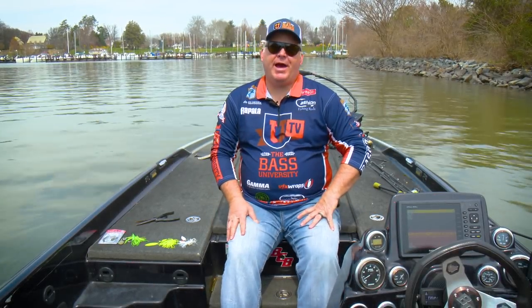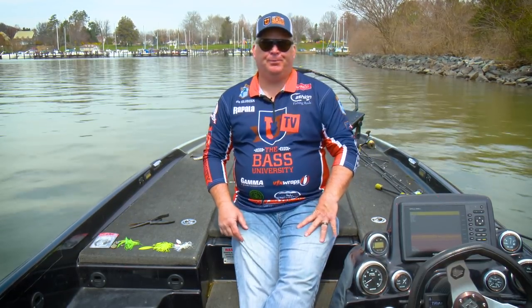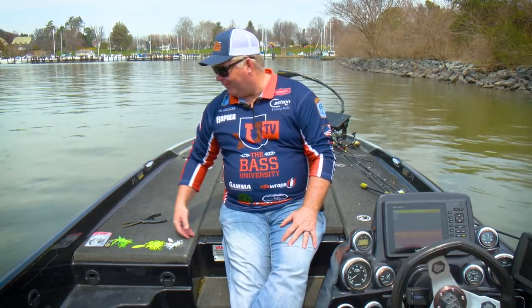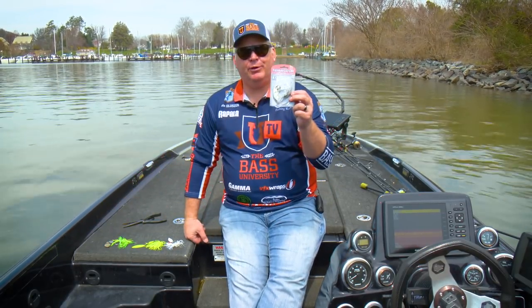Hey guys, Pete Kluzak for Bass University TV on the water. We're doing on-water training today and I want to talk about a bait that is really coming back, to be honest. I don't know why it ever went away, but for a while we didn't hear anything about the spinnerbait.